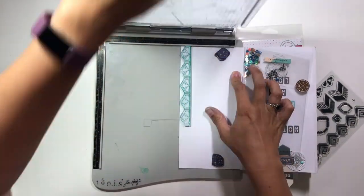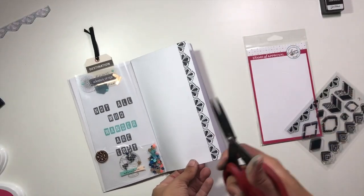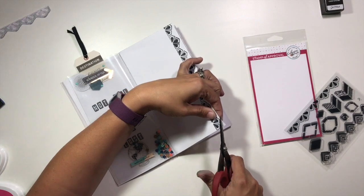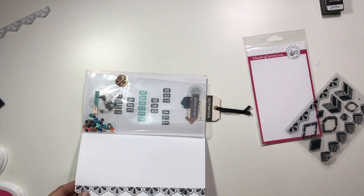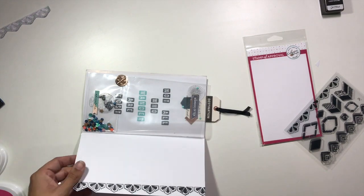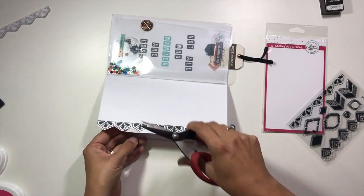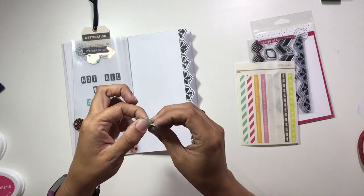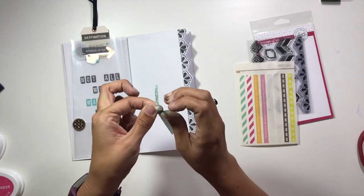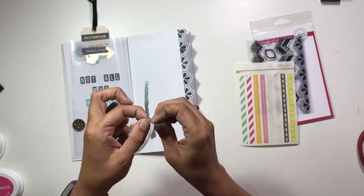I am using a pattern builder stamp today. This particular stamp — I will put a link to it down below — was illustrated by Tracy Reed, who is also one of my favorites. It's really cool because this stamp set builds upon itself, so you can create an entire patterned background because all the shapes fit together. Even though I'm not using that functionality today, that was part of the reason I purchased this particular stamp set.